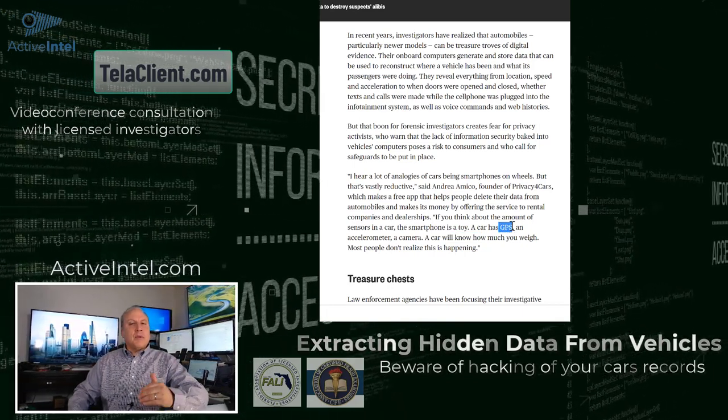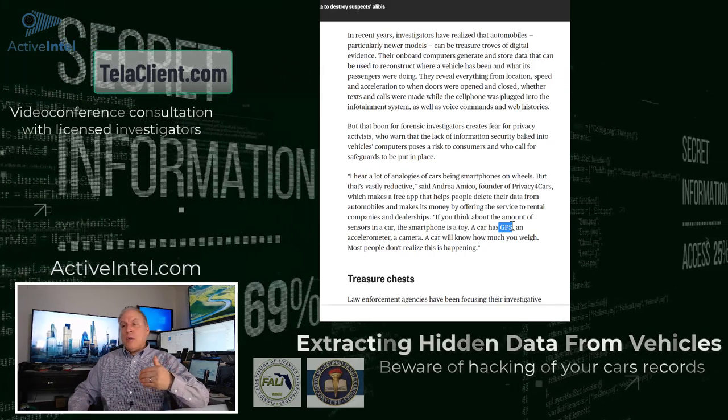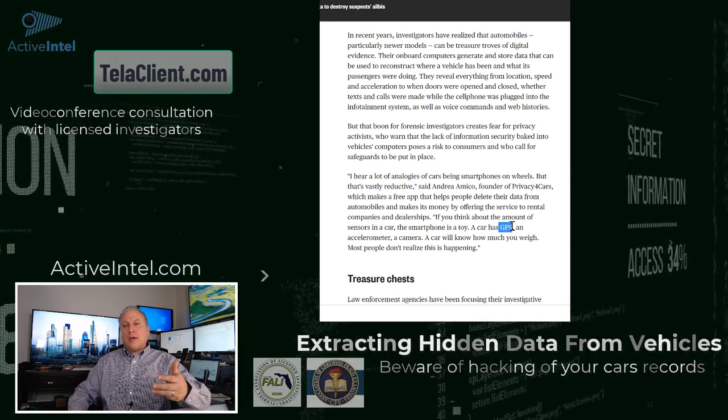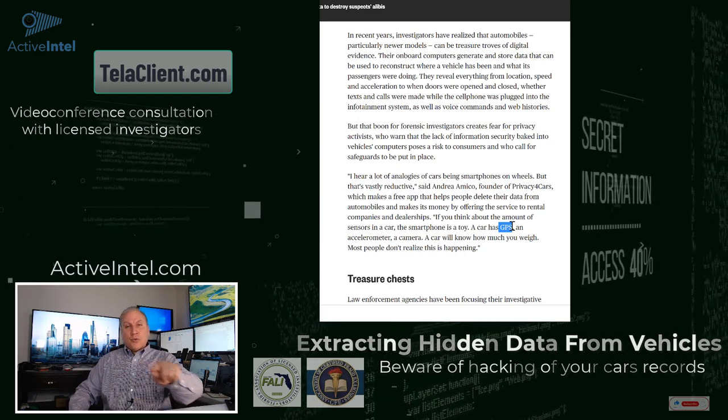In civil cases, a lot of times we can download this data, find out where a vehicle has been, who used the vehicle, whose Android Auto connected to the system, what data was exchanged — text messages, pictures, emails, what websites were visited, what was searched for on the maps.